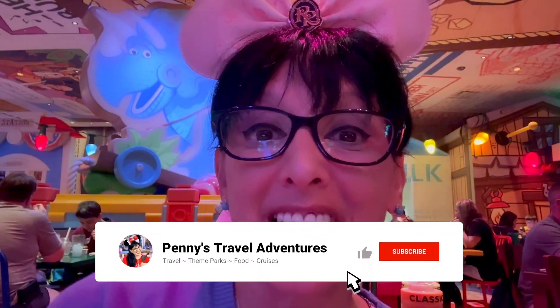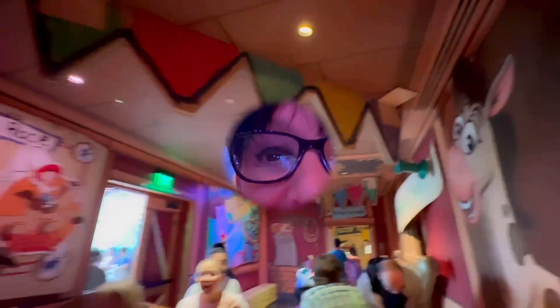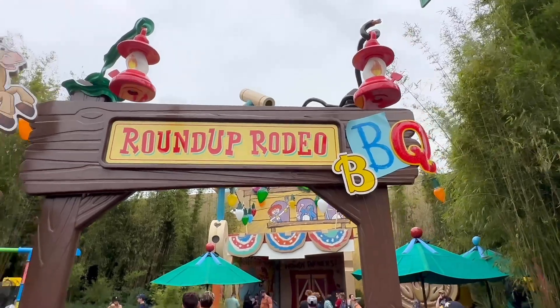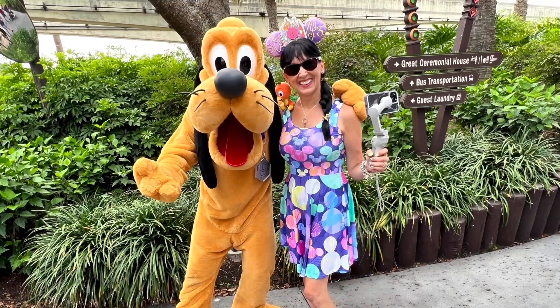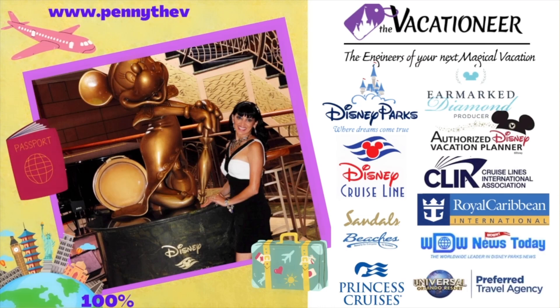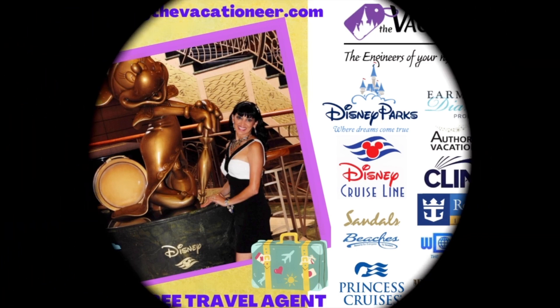Thanks for joining us on our adventure here at Woody's Roundup Barbecue. Don't forget to subscribe and have a magical day. We'll see you next time.